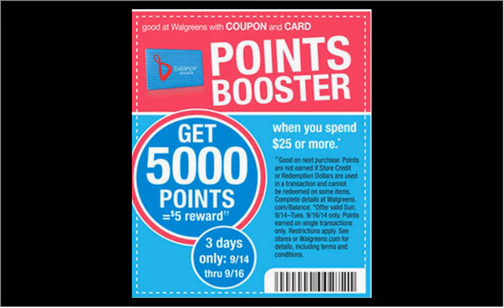Bills for Walgreens for the week of September 14th through the 21st. You'll want to clip this coupon out of the weekly circular if you plan on shopping in the first three days — that's until Tuesday the 16th — and spend $25. You'll get $5 back in points when you scan this coupon.